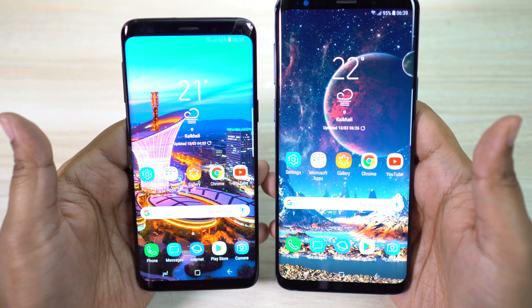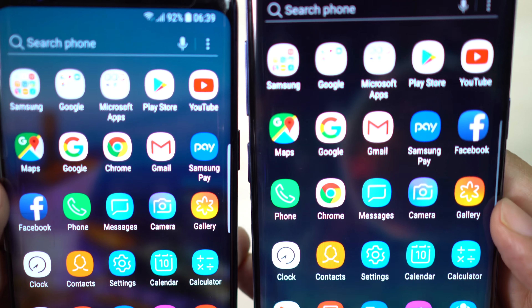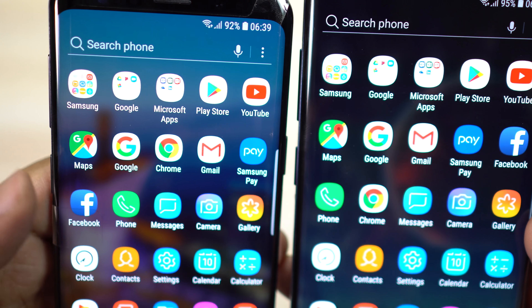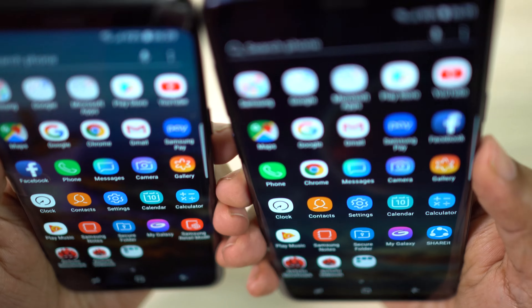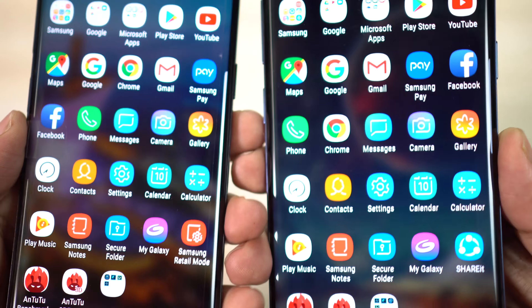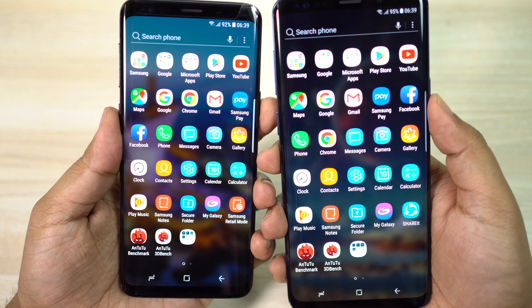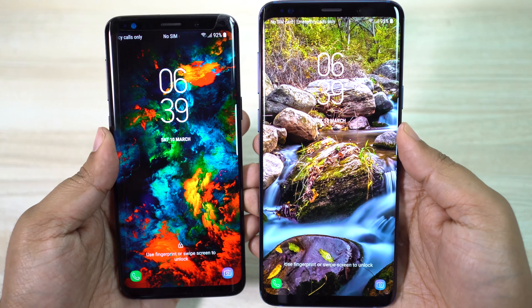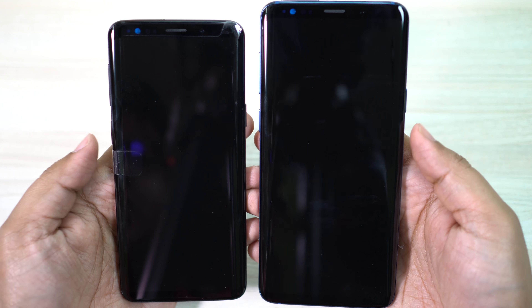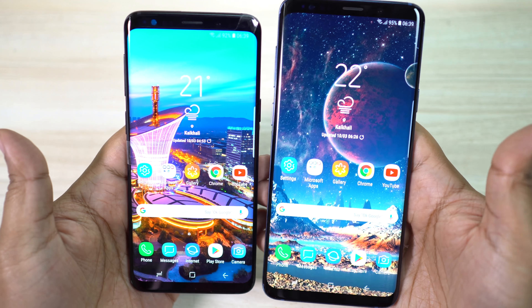Now let's first talk about the displays. Though there is a good difference in size — 6.2 versus 5.8 inches — there is no way you can tell any difference in the resolution. WQHD Plus is already overkill for a smartphone. 570 ppi versus 529 ppi — both are much higher than our Retina Threshold. So I really don't want to give extra credit to S9 for having slightly more ppi than S9 Plus.